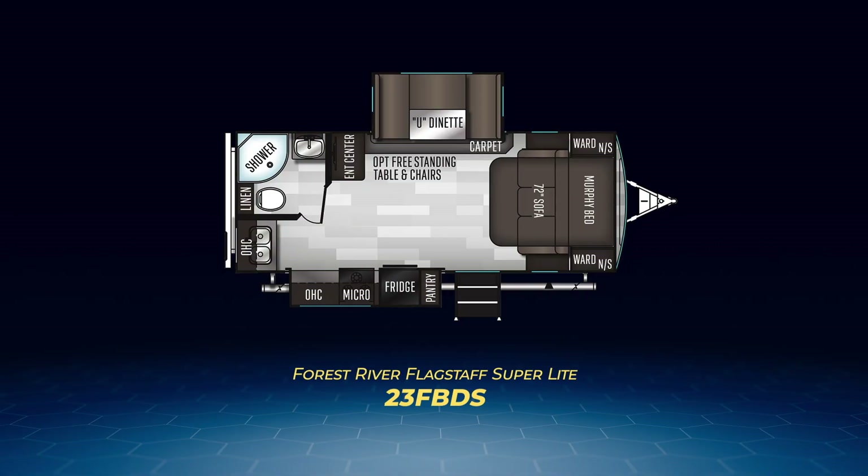Sticking to alphabetical order, we have the rear bath models. First up, it's the smallest Superlight, the 23FBDS, perfect for a camping couple. This model has the U-shaped dinette on a slide, a kitchen slide, plus a murphy bed to create a lot of space in the living area. The good-sized bathroom has a tall neo-angle shower.